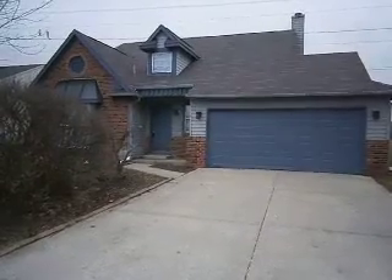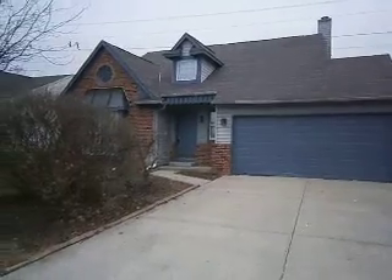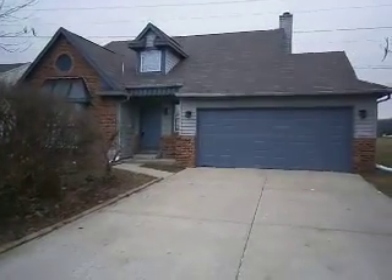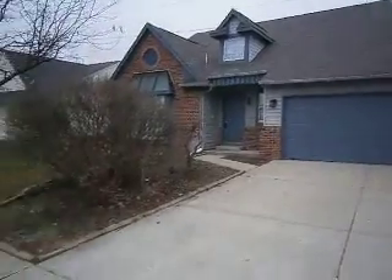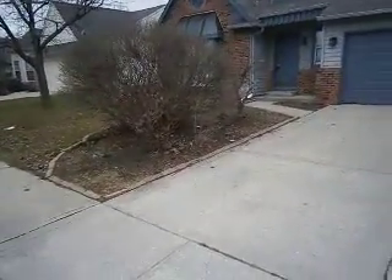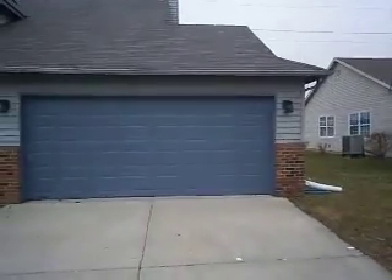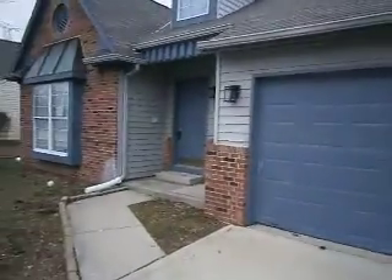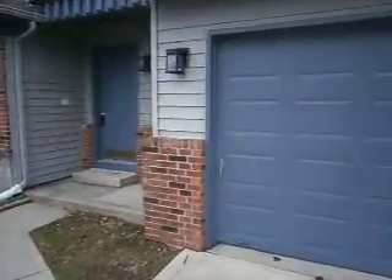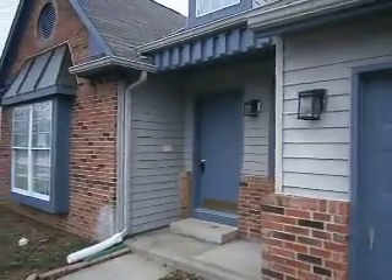We're here at 6346 Decatur Commons. It's a three bedroom, two and a half bath home on Indianapolis's south side. Neat build, pavers installed, large mulch beds in the front. Got some updated exterior lighting in the front of the house. All of the exterior wood trim, garage doors, and entry doors have all been recently painted.